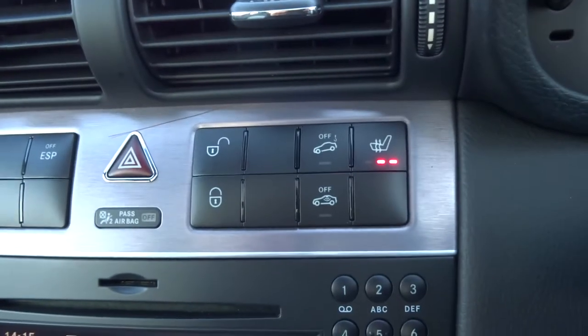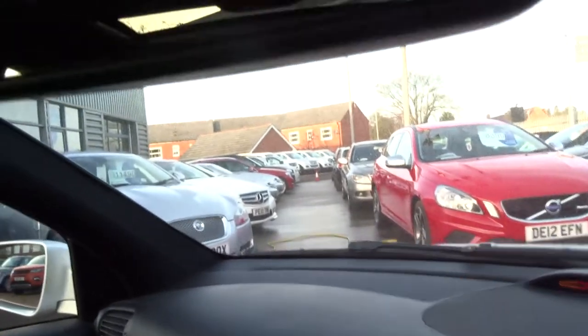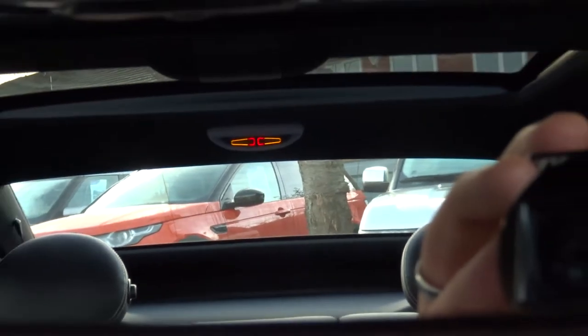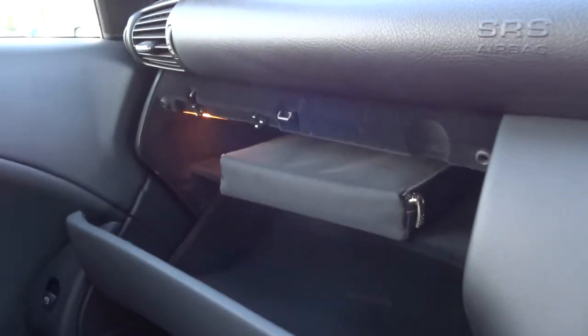Front heated seats. Your parking distance control comes up on the graphic just there, and if you have a look in the rear view mirror, the red and amber indicators there are also your parking sensors — as you get closer it'll close in to the middle, going from amber to red to tell you that you're getting quite close.